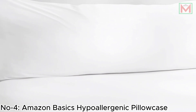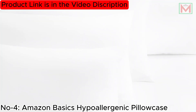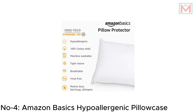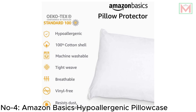Easy to care for, they can be machine-washed and tumbled dried on low heat. Measuring 21 by 31 inches, they are suitable for queen or standard-size pillows. Certified by OEKO-TEX, these protectors meet high safety and environmental standards, ensuring a healthy and safe sleep environment.